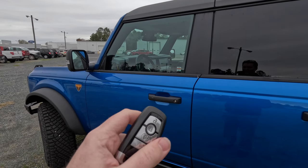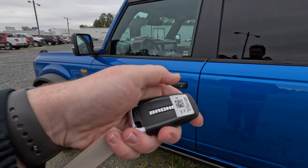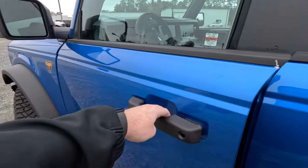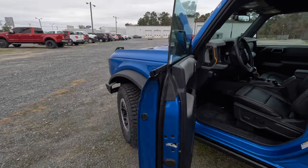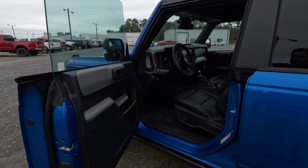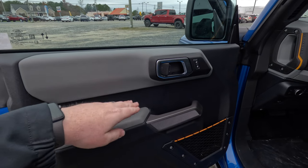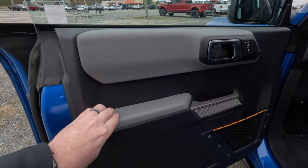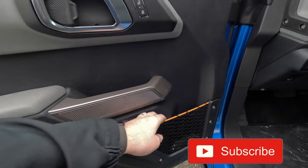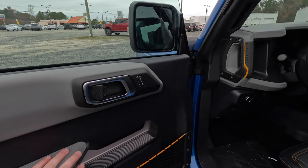Let's look at the key — a traditional Ford key with unlock, lock, remote start, and horn, and 'Bronco' spelled out on the back. The vehicle has intelligent access so you can lock or unlock the door just by pressing the button on the handle without taking the key out of your pocket. The front door has gray accents, a chrome door handle, a padded armrest, grab handle, and a mesh door pocket.